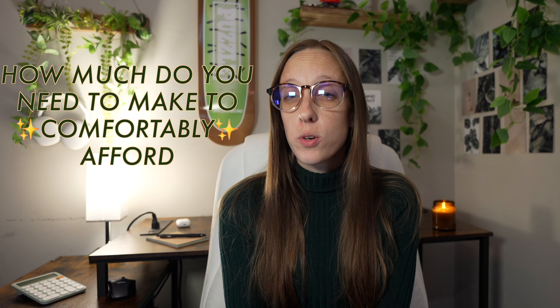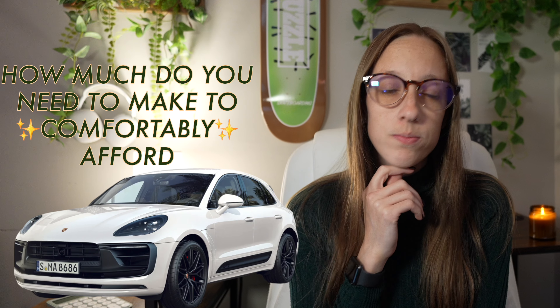How much do you need to be making in order to comfortably afford the new Porsche Macan? Let's find out.